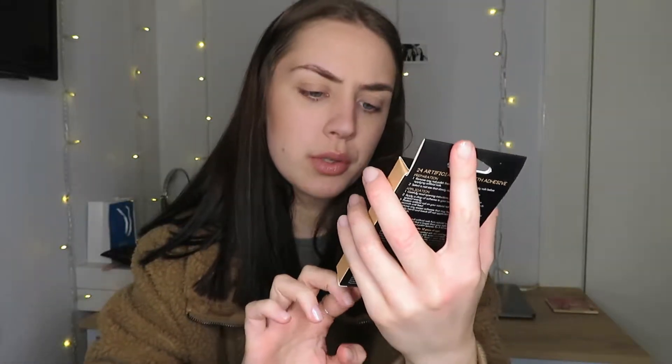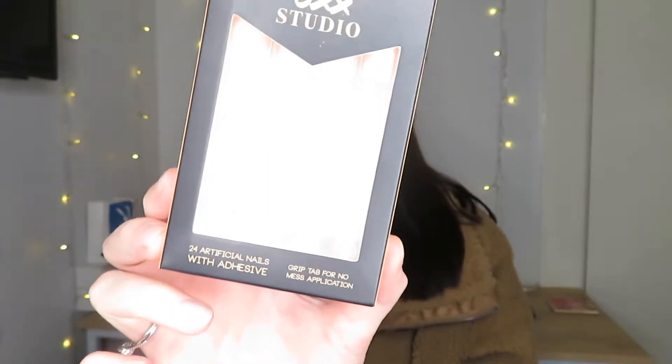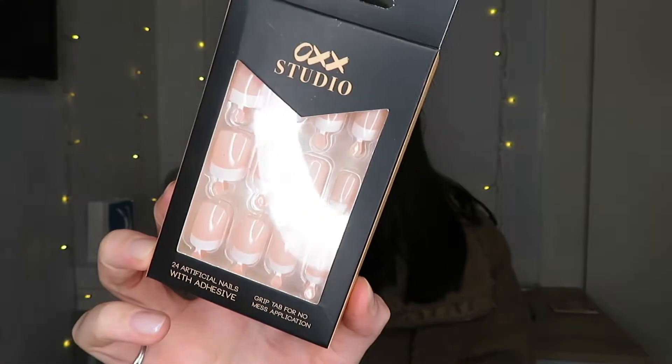Then I went to the beauty section and I picked up these OXX Studio artificial nails. It doesn't say what type they are but that's what they look like, and I'm excited to put them on.